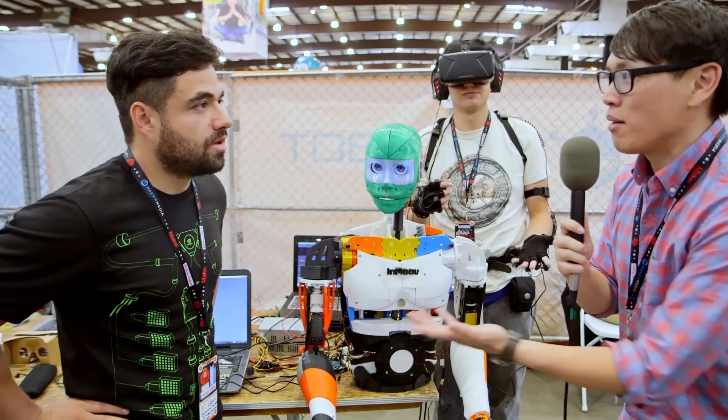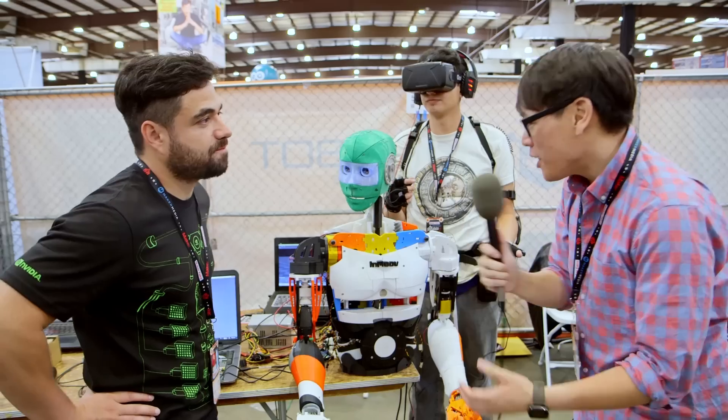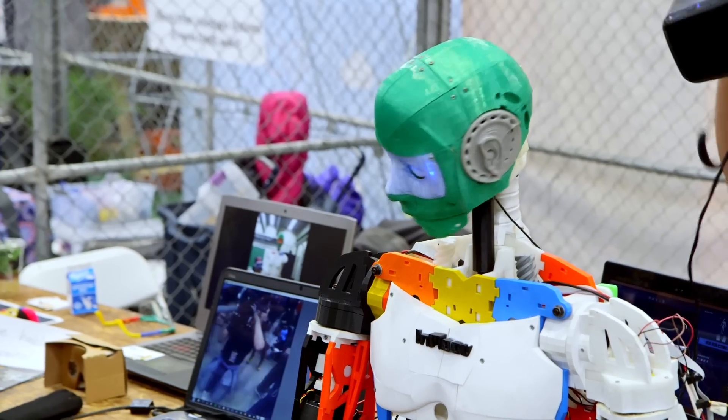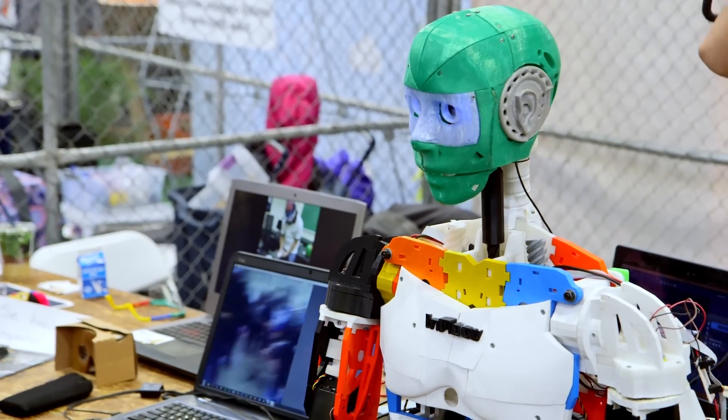You and your team are from Galileo University in Guatemala. And you guys have been working on this telepresence robot for a couple years now. How did it begin and where did you guys get the design for this robot?